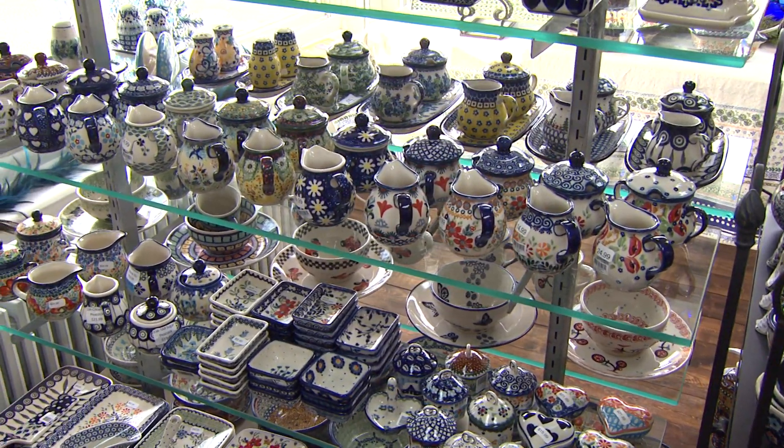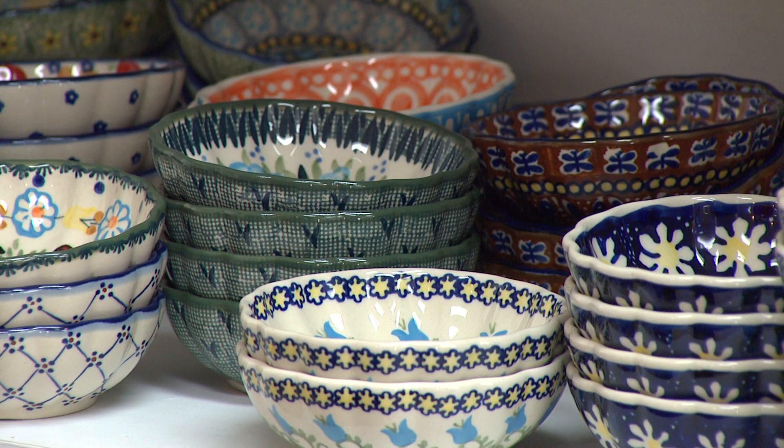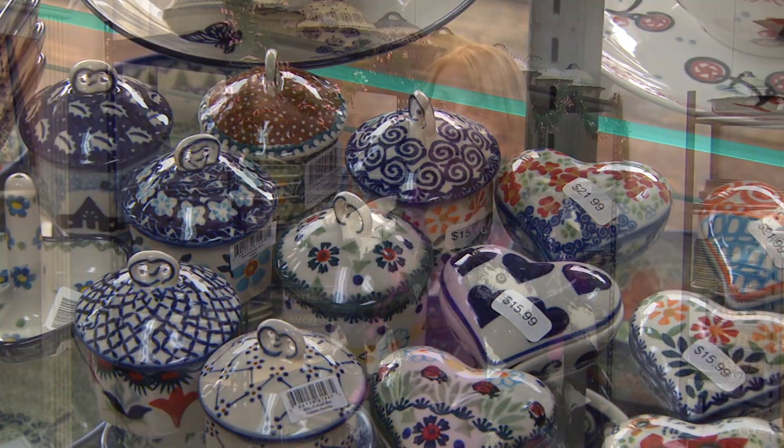I have been doing Polish pottery online for a number of years and would do different events like Polish Fest in Milwaukee or some of the local Christmas markets and loved interacting with the people. Last December I did a pop-up shop next to Good Things and it was way fun — everyone loved it, great reception.